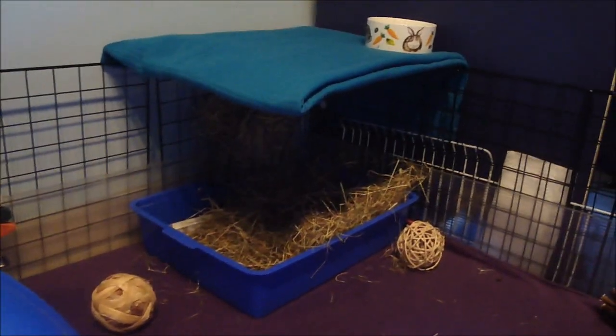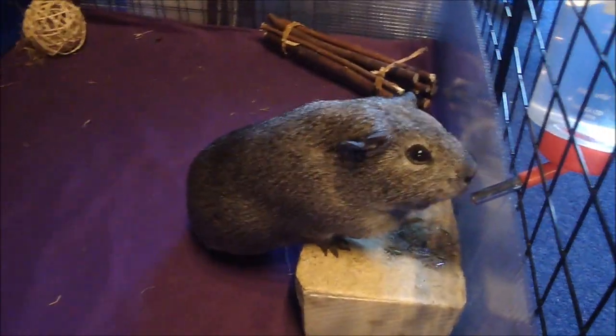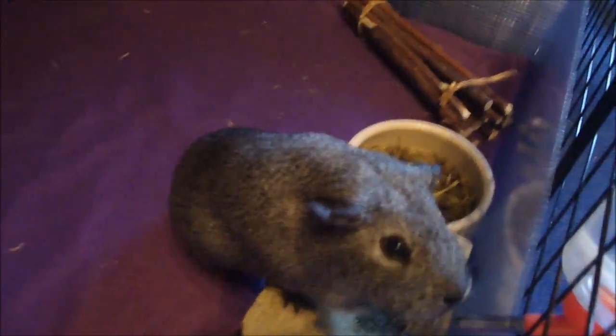Sprite! They really do prefer the hidey hut, I guess just because it's under shelter. And the tunnel and their litter tray over there with the various ball things around. And there's Pixie having a drink. Hello pig!